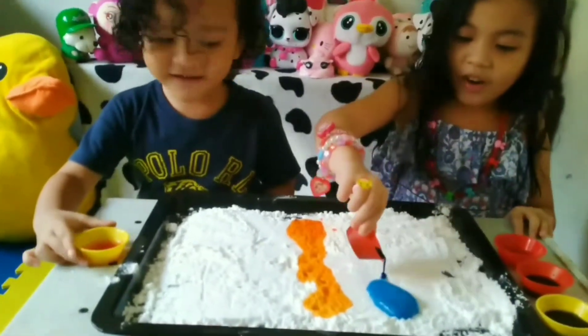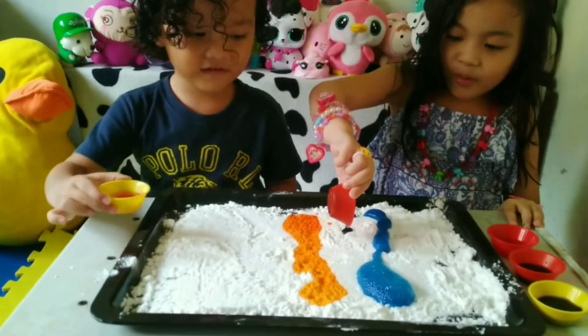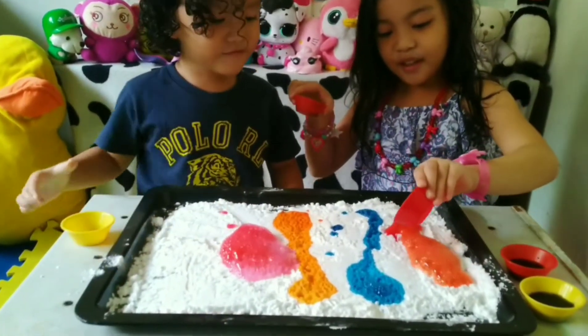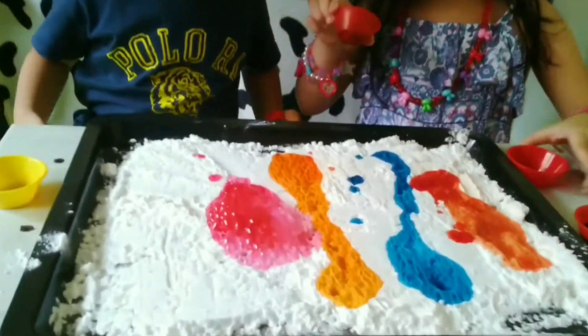Whoa! Boom! Whoa! Blue! Next color! Red! What color is that, Zia? That's the red one.